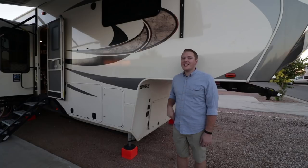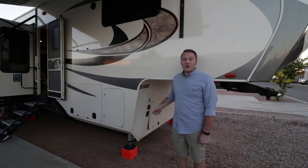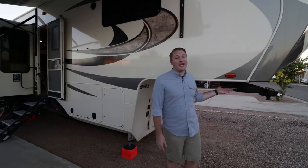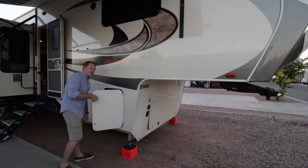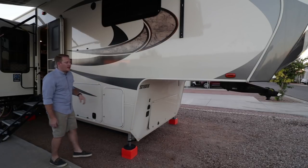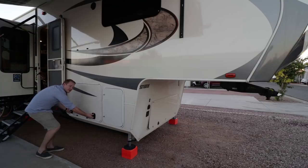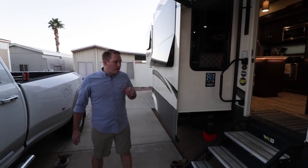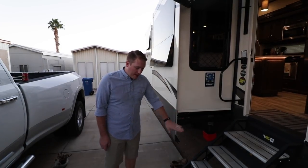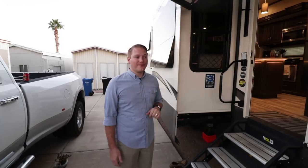Our first stop on the outside is a bay that's normally used for a generator, which we didn't opt into. It also houses our batteries and is prepped for solar. This rig comes standard with a Trail Air Rotoflex hitch. On the front door side, we have one propane tank compartment housing a 30-pound propane tank and our main front storage. One major issue with this rig was that the front storage bay is a little too big — when the doors shut, they hit. We also have the Solid Step by Lippert that goes all the way to the ground, which we love, and a Carefree awning with an LED light on it.